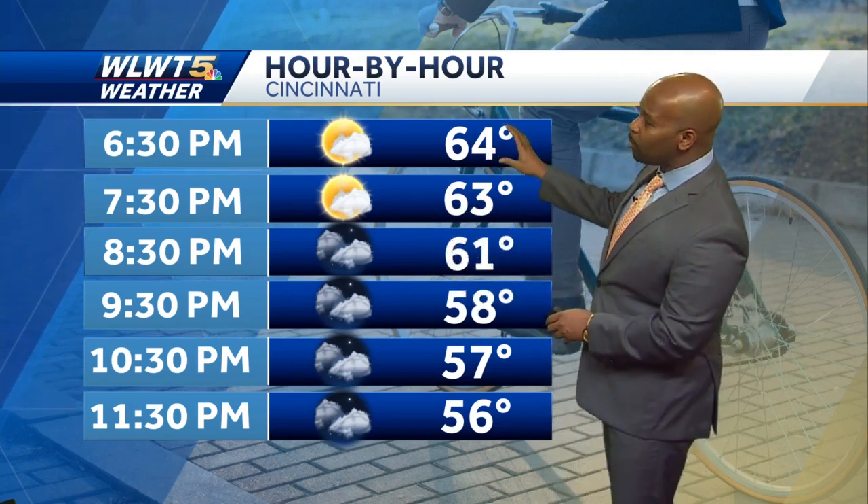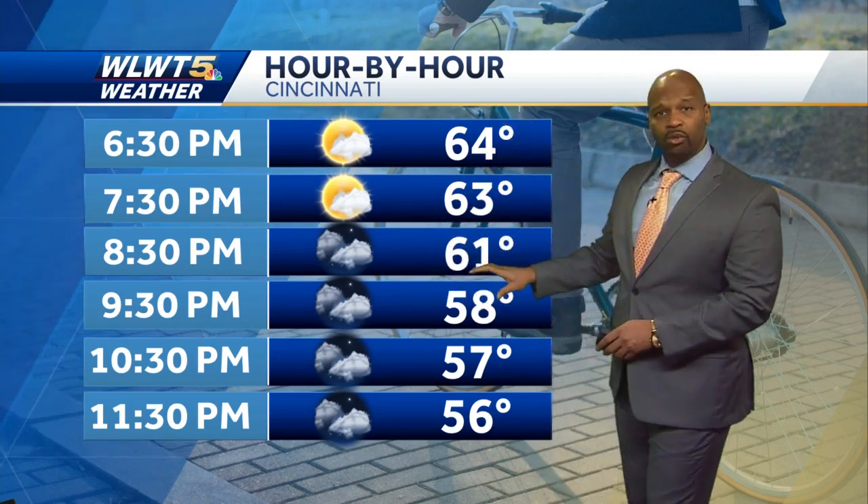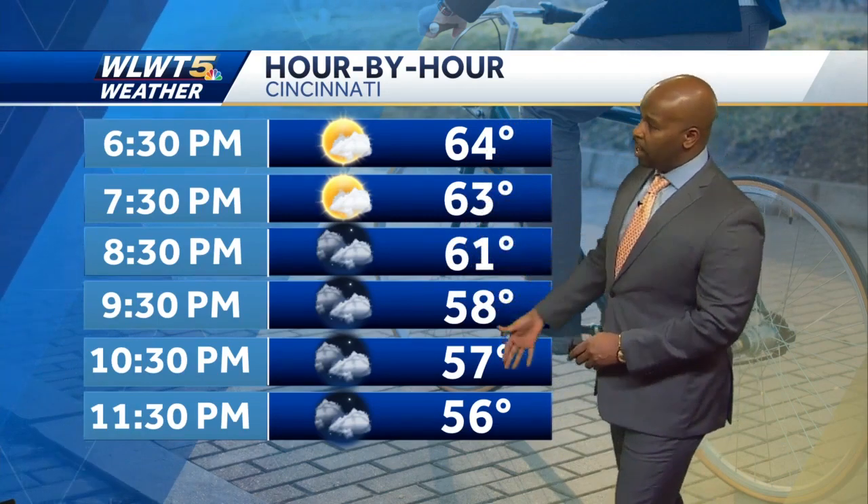It's comfortable now in the 60s, and that's what we'll stay through about 8:30 until the sun goes down. Then we'll slip down into the 50s overnight. We're kind of sandwiched in between weather systems today.